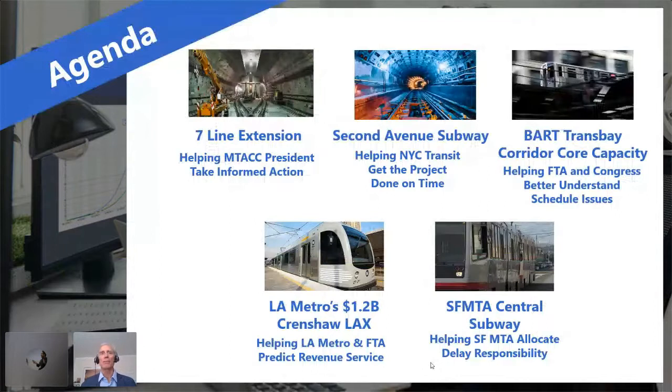The agenda is that I'm going to tell you about five mega projects that are over a billion dollars that we've used NetPoint on, and kind of hit one item of the many items that we've done in each of those projects.